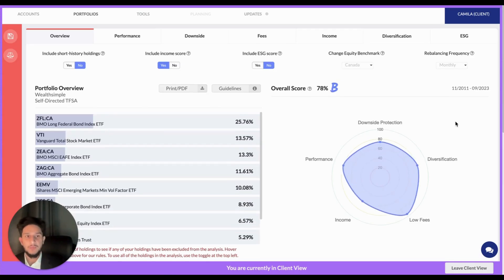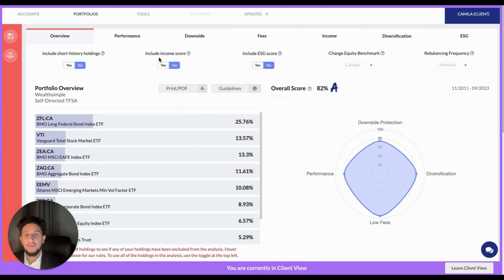You can see I have a pretty comprehensive overview of her portfolio — the holdings and an overall score, as well as the more granular evaluations of the portfolio strategy factors. What I can do as the advisor is use this control panel in order to customize the information that I would like to share with Camilla and make it align with the type of recommendations and information we're going to go over. For example, I know that Camilla is not looking to generate income with this portfolio, so I might click off the include income score, and we can see that dynamically affecting the analysis.